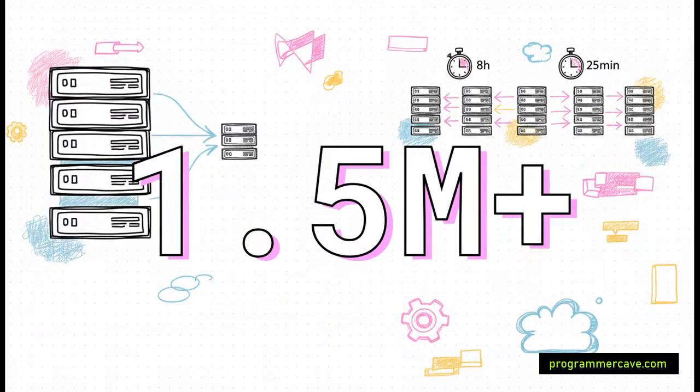To really appreciate the challenge here, you have to get your head around the scale. We are talking about generating over 1.5 million PDFs every single day. And these aren't just any old documents — these are digitally signed, legally regulated contract notes for financial transactions. This is a high-stakes, high-volume operation.